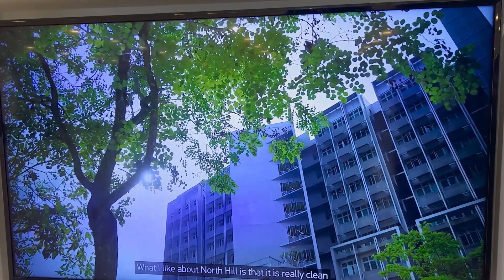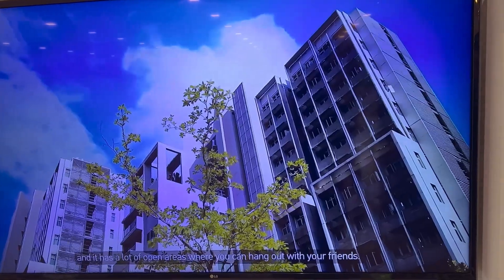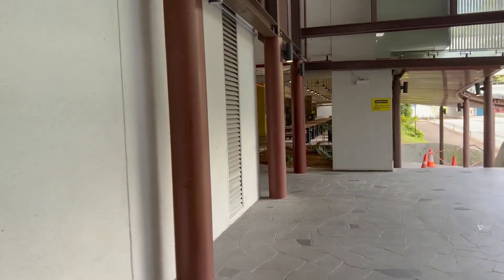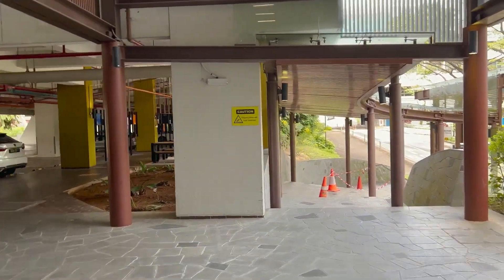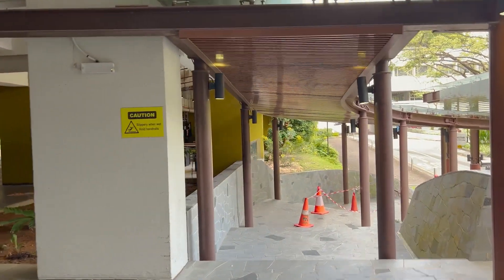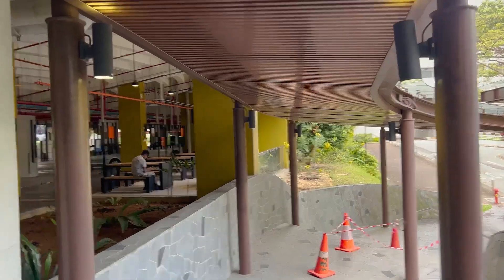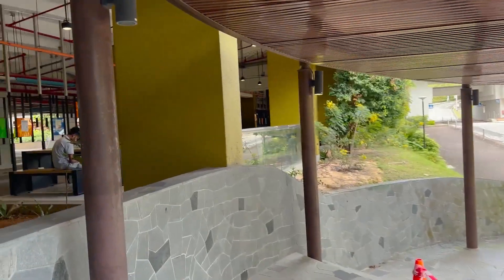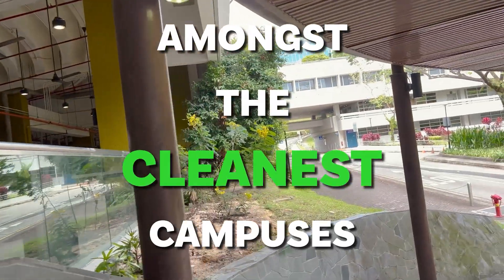What do you like about staying on the campus? What I like about North Hill is it's really clean. Definitely very clean. You should definitely have a look at this campus. I would say it's amongst the cleanest campuses in Singapore from what I've seen. We still have to visit two more campuses, so probably they might be a bit cleaner, but till now we can say with certainty that this is amongst the cleanest campuses.